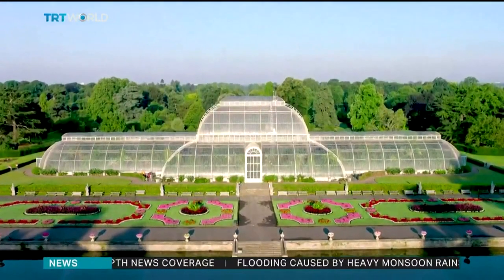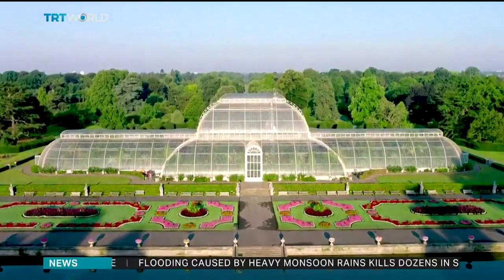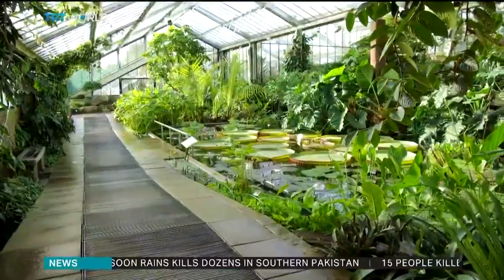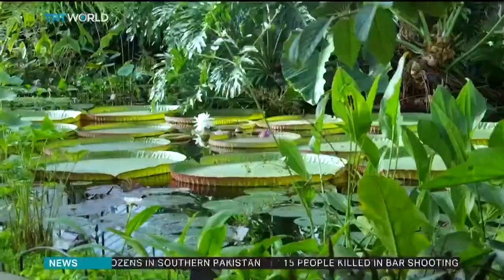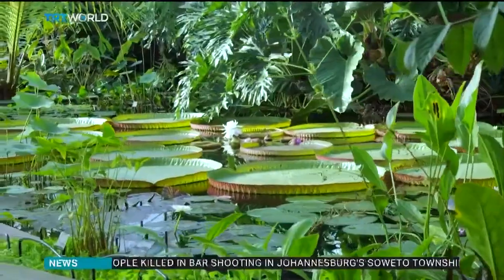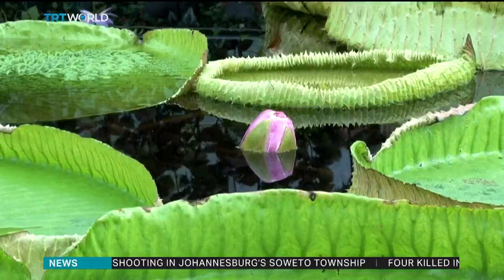Kew Gardens built the water lily house in 1852 to showcase its collections. But more than a century and a half later, scientists are still finding new surprises and so much more to learn. Irem Aksu, TRT World.